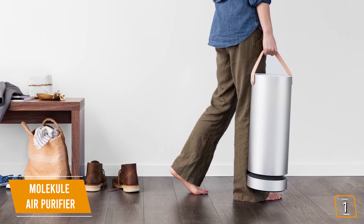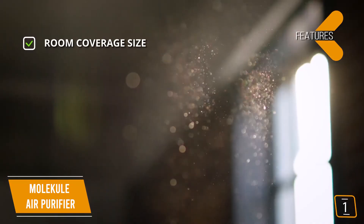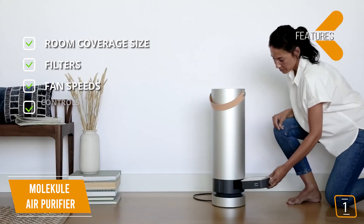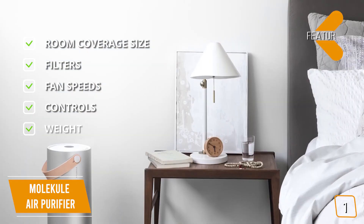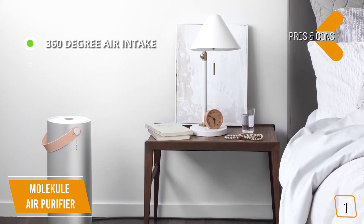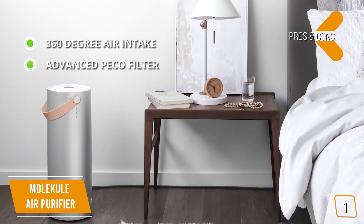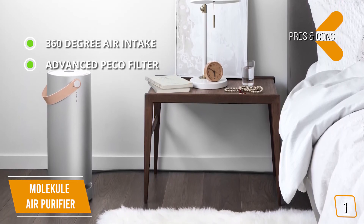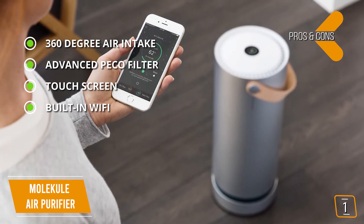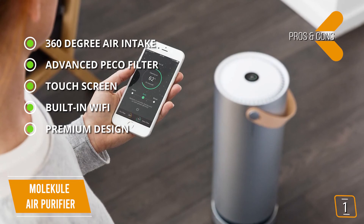It features an intuitive touch display and built-in Wi-Fi so you can stay connected via the app, even remotely. Key features: 600 sq ft coverage, 1 Pico filter and 1 pre-filter, 3 fan speeds, digital touch display, weight 25.8 pounds. Pros: 360-degree air intake purifies from every angle; advanced Pico nanoparticle-coated filter captures and breaks down viruses, allergens, mold, bacteria, and harmful chemicals; easy-to-use touchscreen; built-in Wi-Fi with status updates, notifications, and remote control via Molecule's app; sleek design with anodized aluminum and premium leather handle. Con: more expensive than HEPA-based air purifiers.